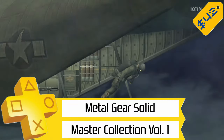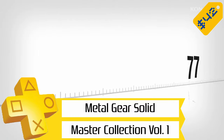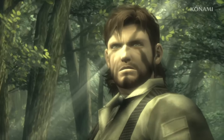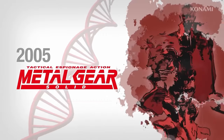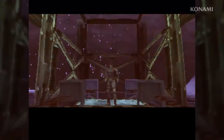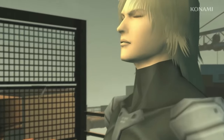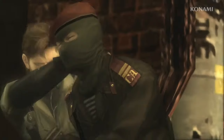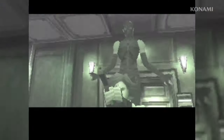Next up, we've got the Metal Gear Solid Master Collection Volume 1 for $42, so 30% off. This includes the original versions of Metal Gear and Metal Gear 2 Solid Snake, as well as the HD Collection versions of Metal Gear Solid 2 Sons of Liberty and Metal Gear Solid 3 Snake Eater. Trophy-wise, these all have their own platinums aside from Metal Gear and Metal Gear 2, which have a combined trophy list — so this is an awesome deal for trophy hunters.